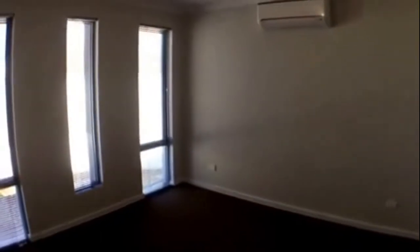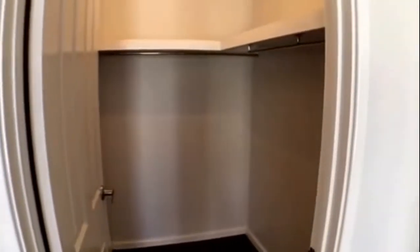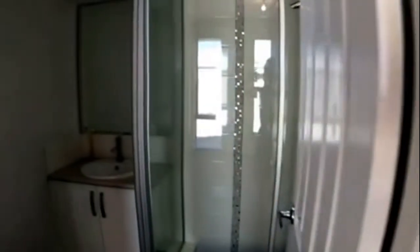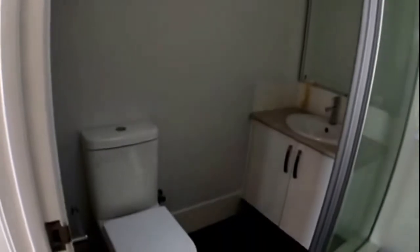Coming through over to the left and we have our main bedroom — a good size room. As you can see, there is a split system air conditioner and we also have a walk-in robe. There's also an ensuite, so as you can see your shower recess, your vanity, and toilet.